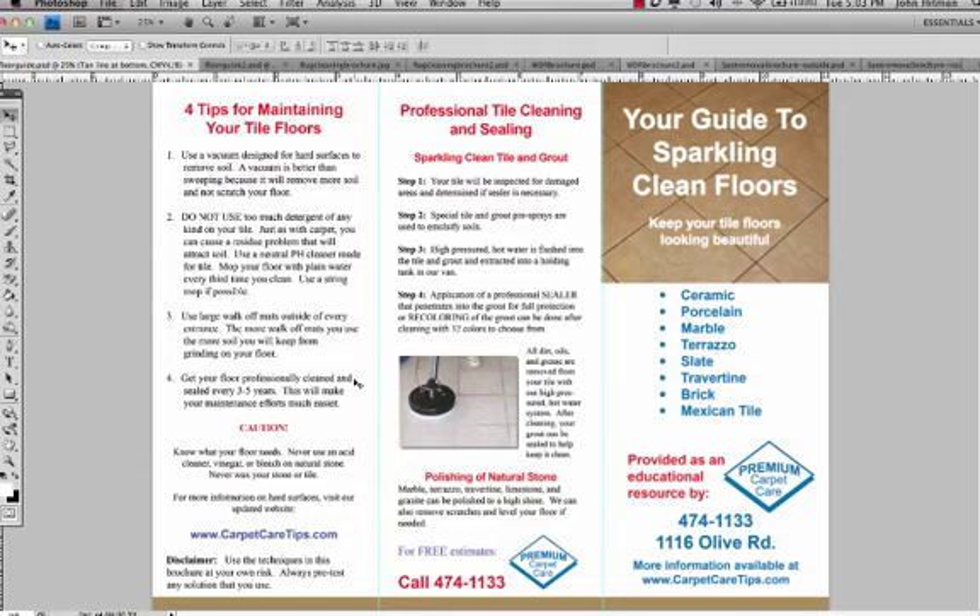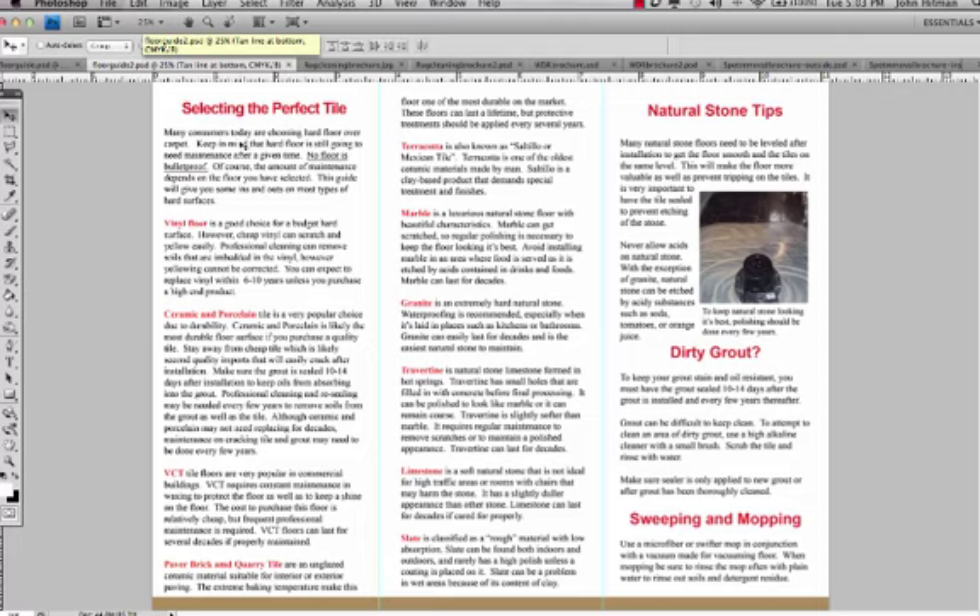What I'm going to do is walk you through several different brochures that we've got right now. As you can see, this is a tile cleaning brochure. It's not just about the things that we do — it's education about maintaining the tile floors, what to do about sealing the floors. You have pretty pictures, and this is a tri-folded brochure. We're also giving them tips on selecting tile and tips on what needs to be done for each type of tile. We're listing all of them. This alone is worlds above what your competition does.